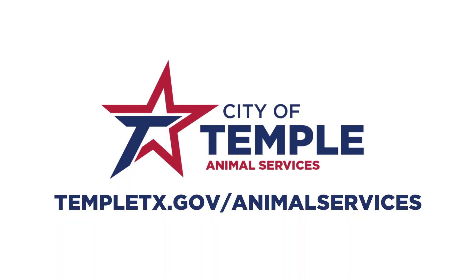And for all things Animal Services, don't forget to visit templetx.gov/animalservices.